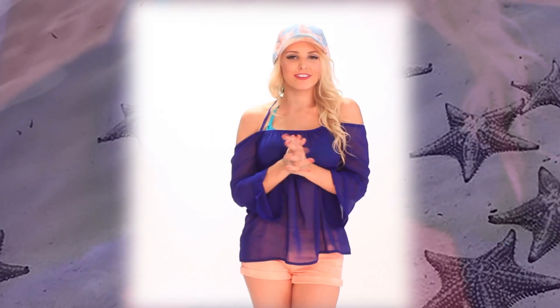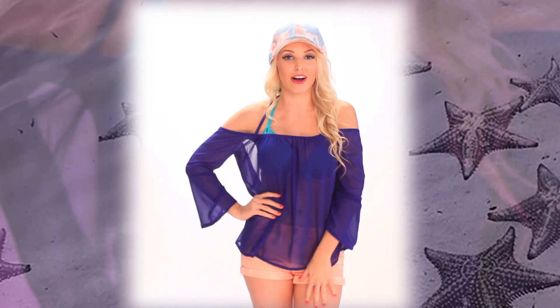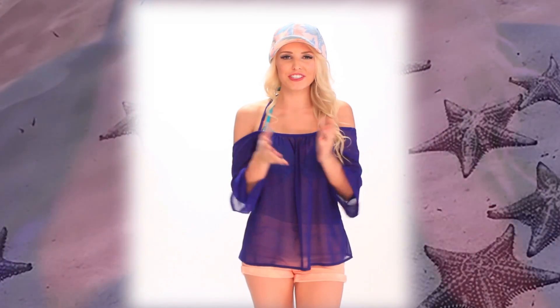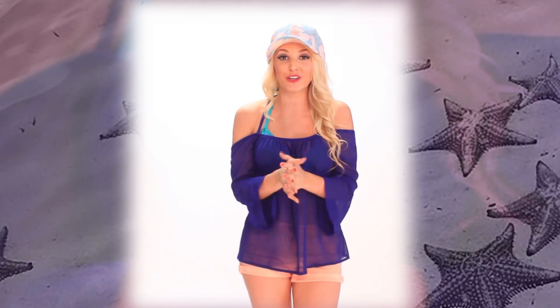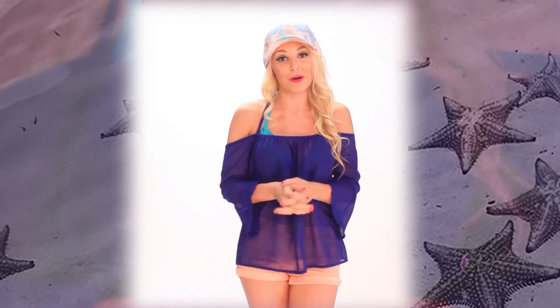That's it for looking chic this beach season with the sexiest cover-ups from AMIClubwear.com. Do us a favor and leave us a comment below if there's a video idea you have or want to see, or maybe a trend you want explained. Leave us a comment below and let us know — maybe it will be in our next video. Bye.